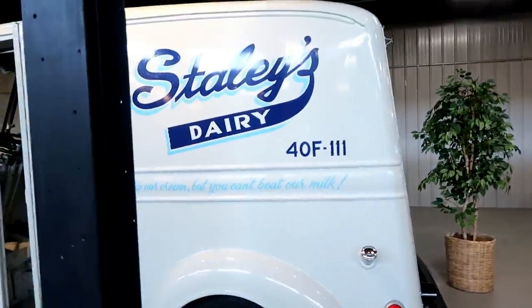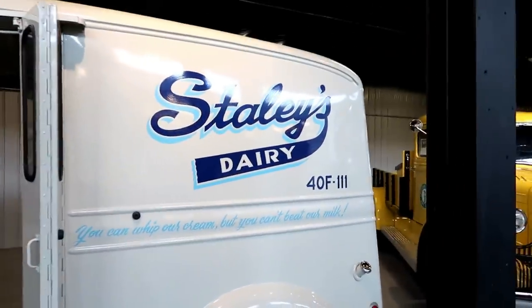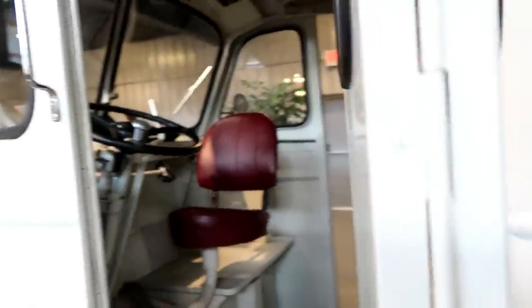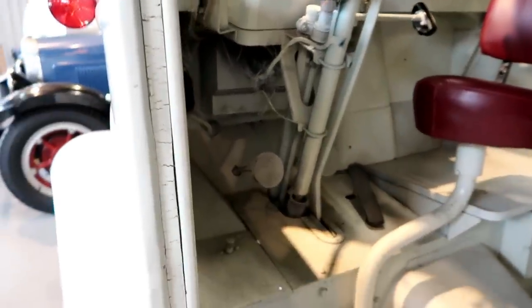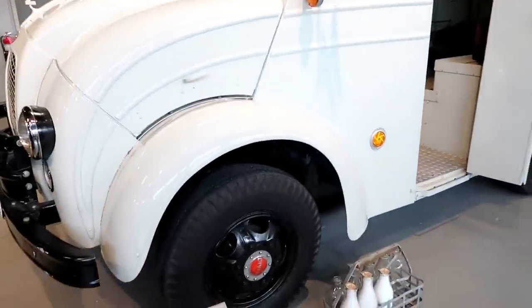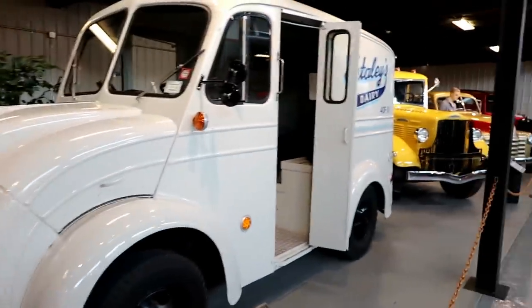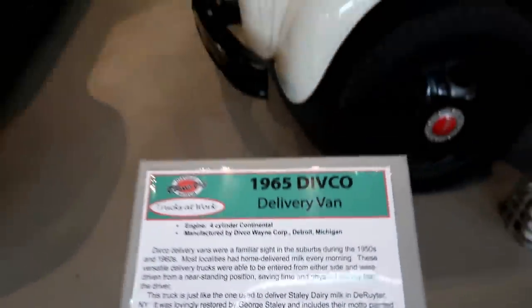Now we come — oh, we got another milk delivery! Here we go — milk is ready. It's got a few empties in there. Let's take a peek inside. This is a 1965 Divco delivery van.